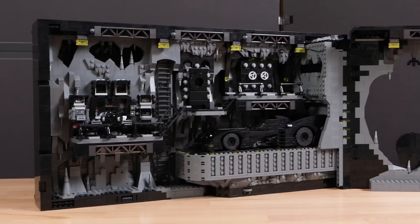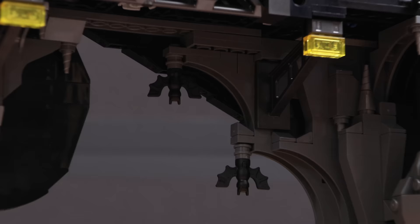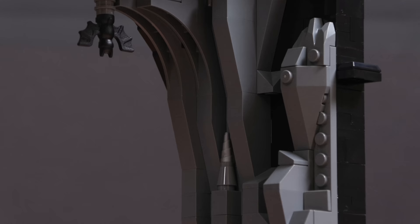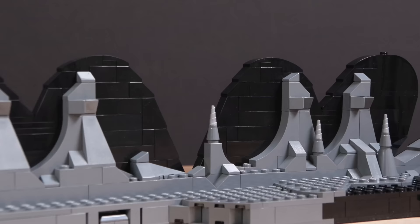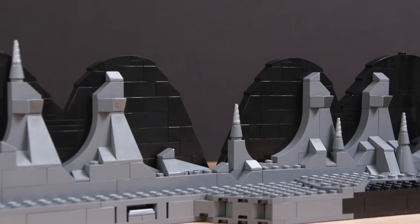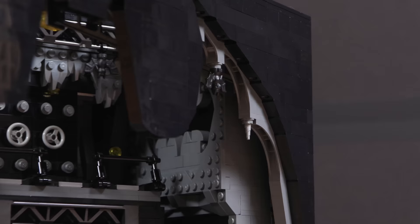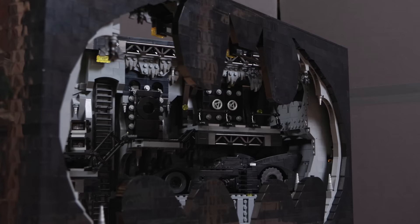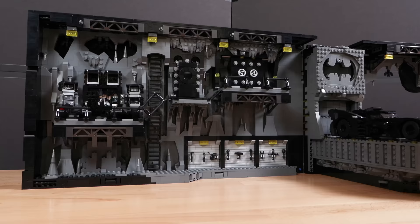Moving on to the exterior of the Batcave, let's take a look at the silhouette — the big Batman logo. You can see there are little bats and stalactites hanging off the top, which look really good. Nice little details like this really add to a set that can be overtaken by all that black and dark gray. LEGO did a really good job with the rock work and extra little details, using dark gray to complement the black of the silhouette Batman logo, showing through around the outside edges to make it clear this is the Batman logo on the outside of the shadow box.